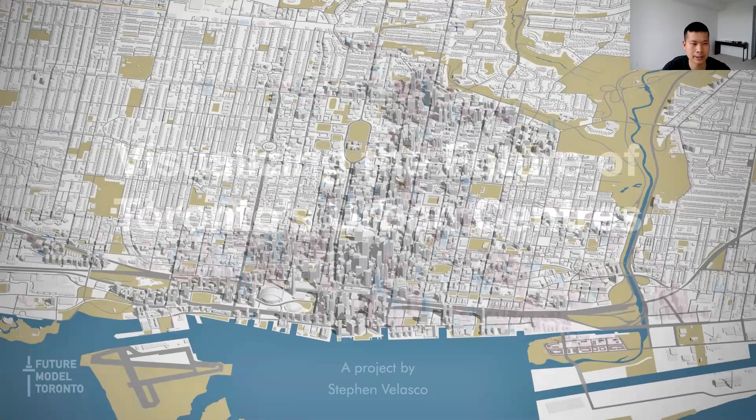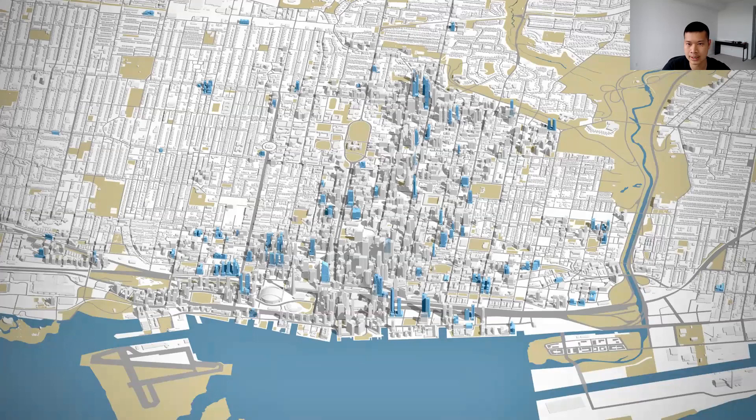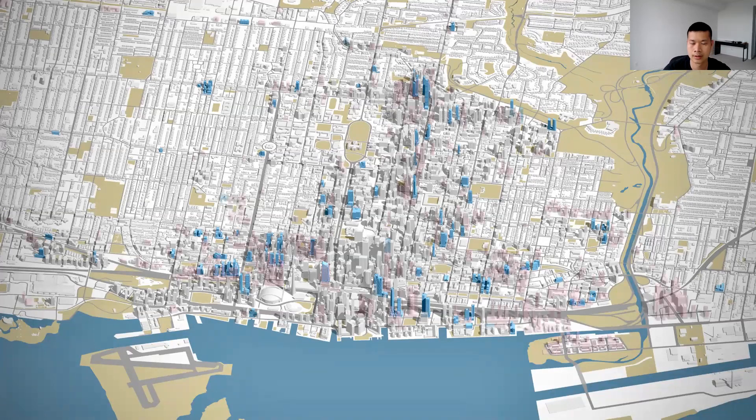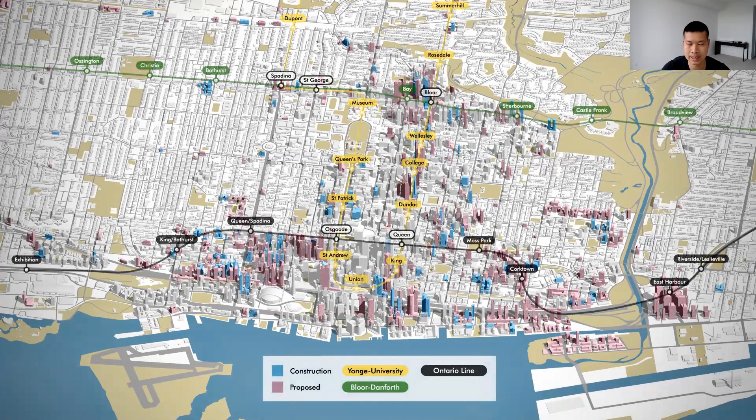What you're looking at is a 3D model of downtown Toronto. The buildings highlighted in blue are currently under construction. Buildings in pink are currently proposed or approved. And here's that same image overlaid with Toronto's subway lines, including the Ontario Line, which is currently under construction.